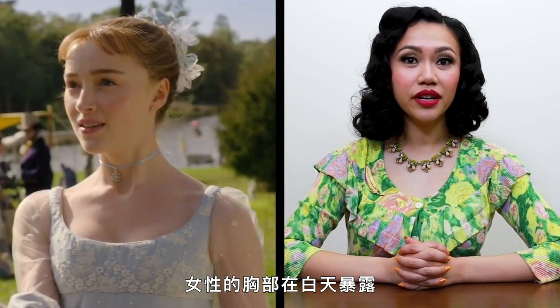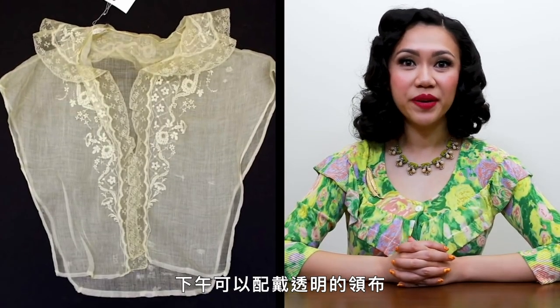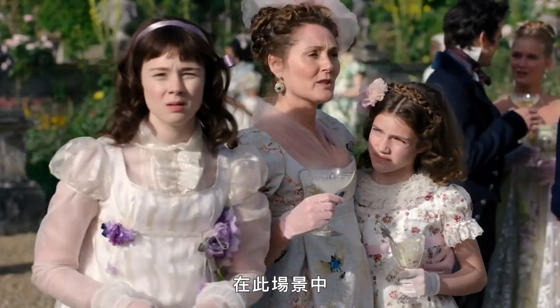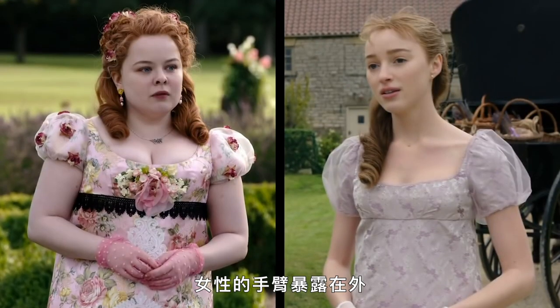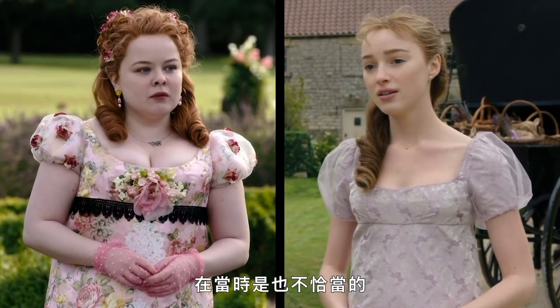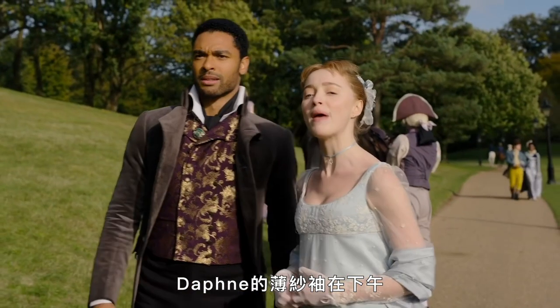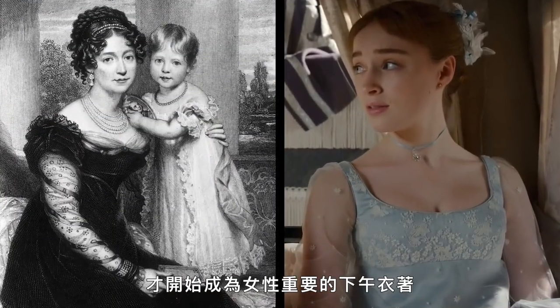Throughout the 19th century, it was considered inappropriate for a lady's chest to be exposed during the day. A tucker or chemisette would be worn to fill in the neckline. For afternoon dress, a sheer tucker would be acceptable, but an opaque one would be needed in the morning. We do see Lady Bridgerton appropriately wearing a tucker in this scene, and Eloise often wears a chemisette with a ruffled collar. It was also considered inappropriate for a lady's arms to be exposed during the day — another common mistake in Regency era dramas. Daphne's dress would be long-sleeved with a square neckline filled in with a tucker. Her sheer sleeves could be acceptable for afternoon attire, though this trend didn't start until later in the 1810s and became more prominent in the 1820s and 30s.